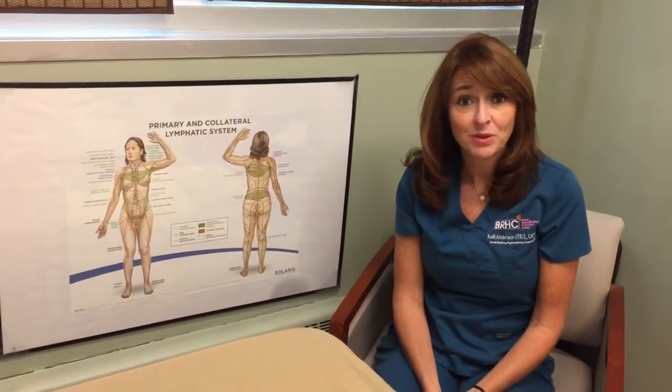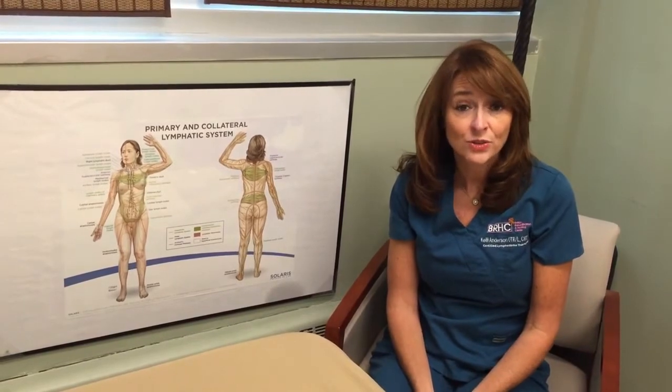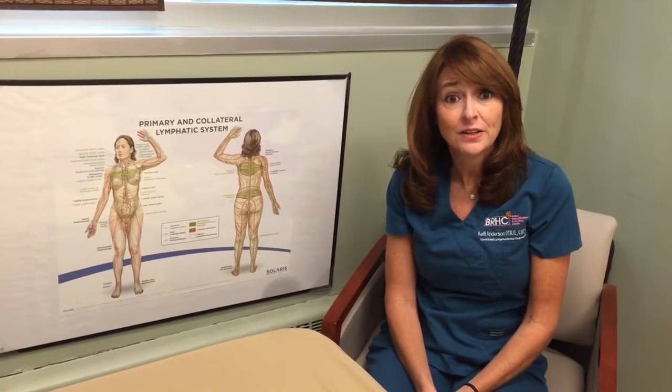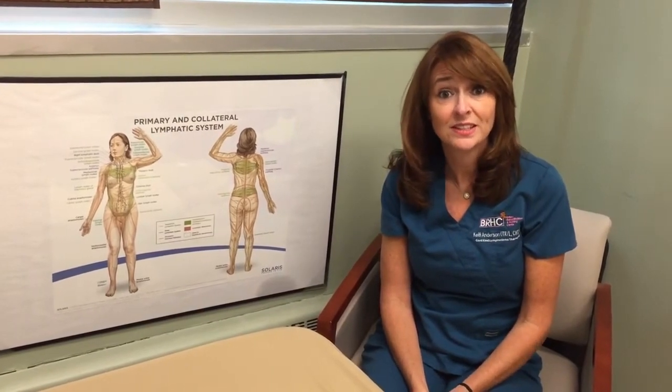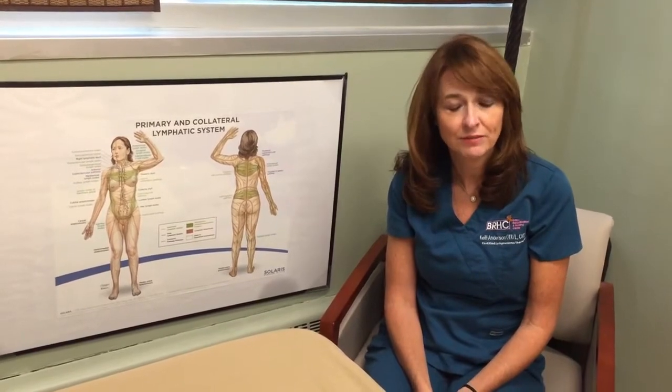The LDX is capable of detecting early signs of lymphedema. Why is early detection so important? The earlier lymphedema is detected, the less chance it has to exacerbate into a tight and painful limb.